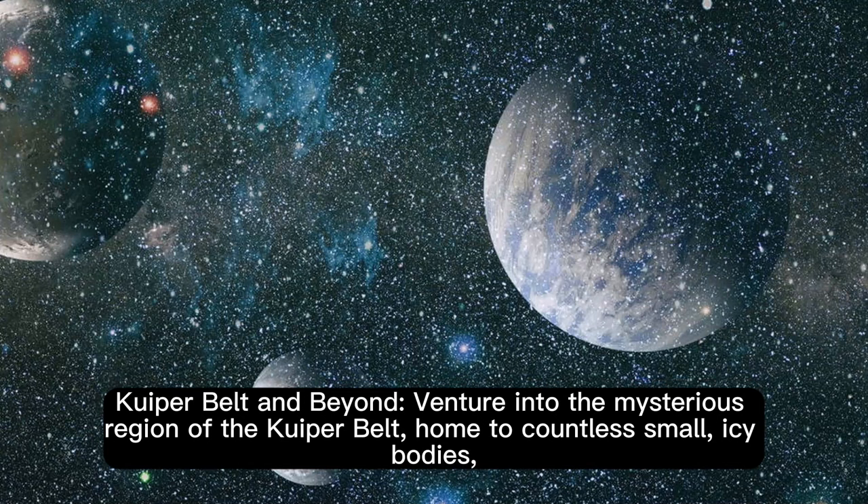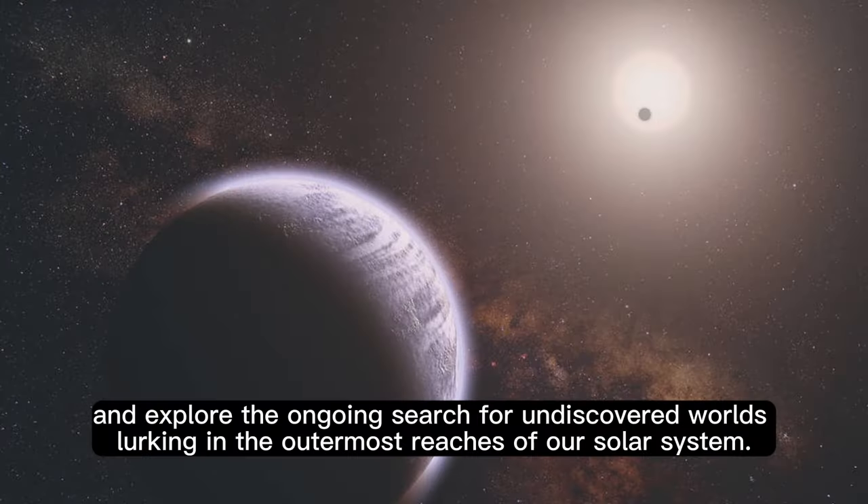Kuiper Belt and beyond: venture into the mysterious region of the Kuiper Belt, home to countless small, icy bodies, and explore the ongoing search for undiscovered worlds lurking in the outermost reaches of our solar system.